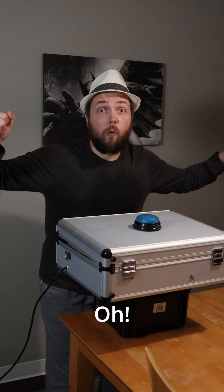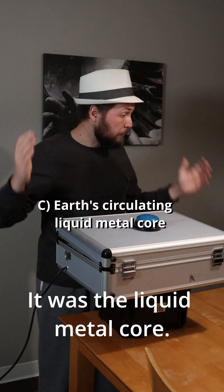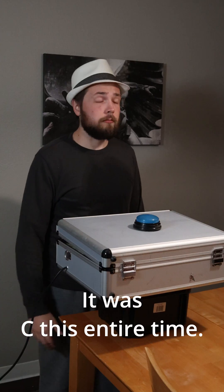Oh! That was wrong. I should have just gone with my gut. It was the liquid metal core. The magnetic field is essential for life and a defining characteristic of earth. It was C. It was C this entire time.